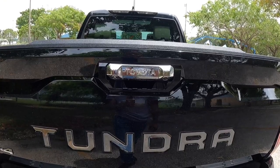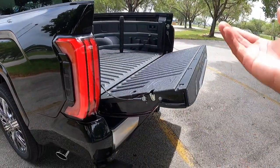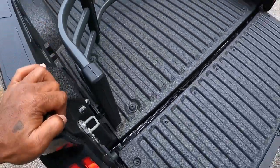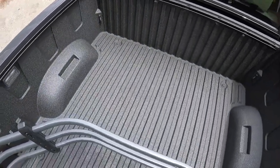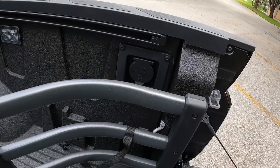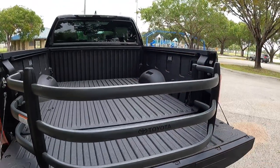This one has the rear view backup camera and wears the 4x4 badge. Press the button on the side and it lets down the bed, which has a spray-on bed liner and a pop-up step so you can get in easily. The payload is around 1,400 pounds, so it's very capable. There are tie-down hooks, LED lights, and a 400-watt inverter. You can also fold down a section to create a bed extender.